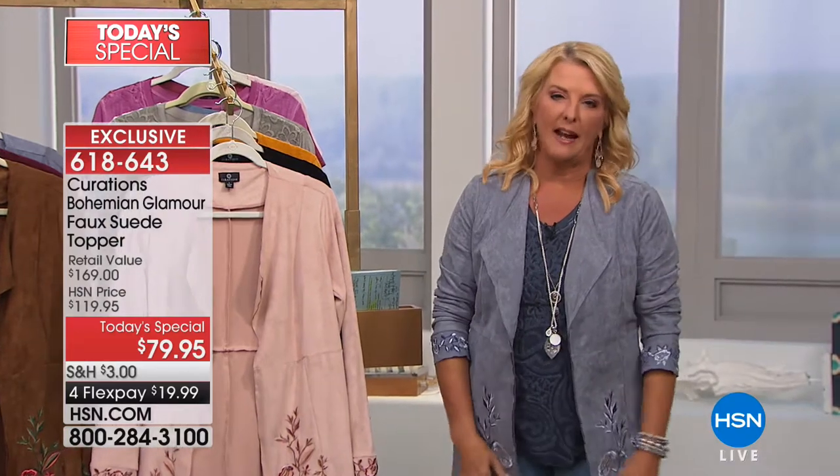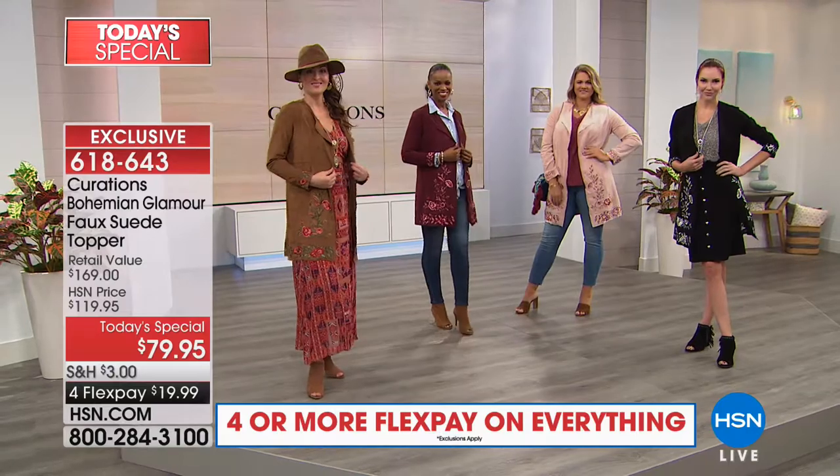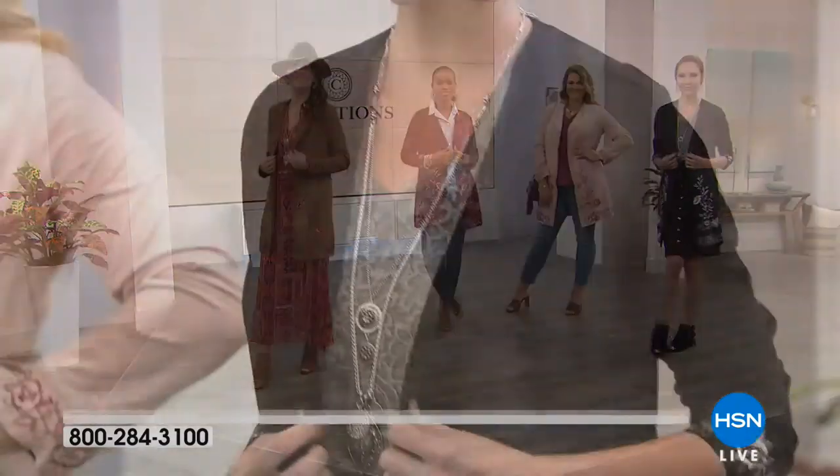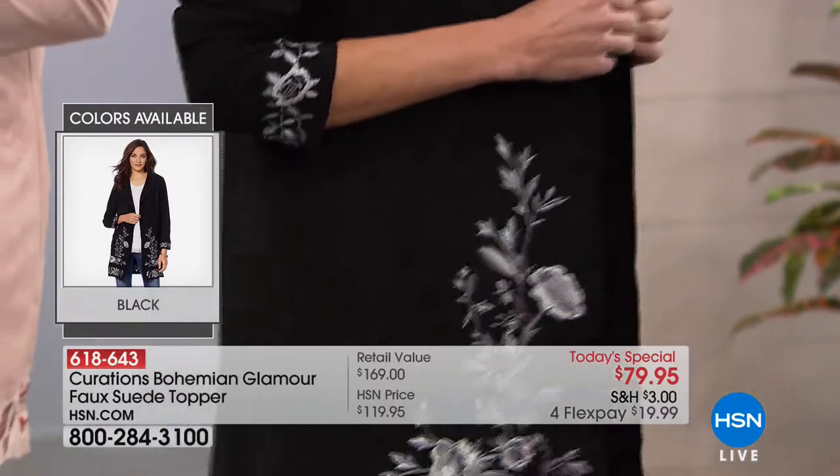Hug your kids, your grandkids — if you're not comfortable in a jacket that really allows you to do that, it doesn't work. If you're wearing a jacket and two hours in you keep taking it off because it's too tight across the back and doesn't move with you — you will love this jacket for just that reason alone.